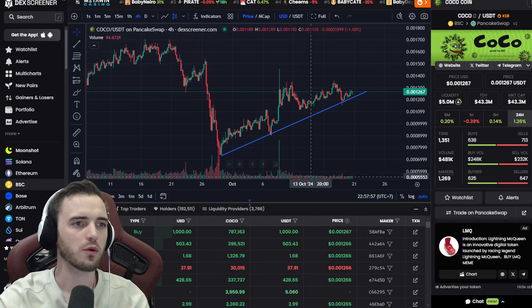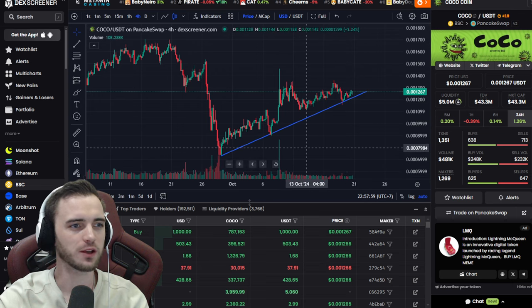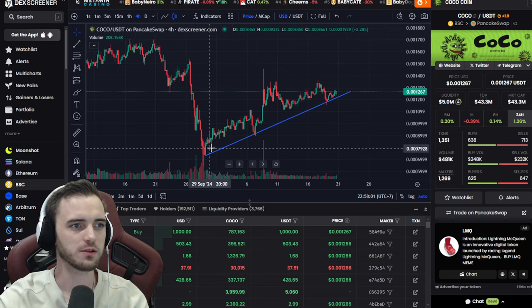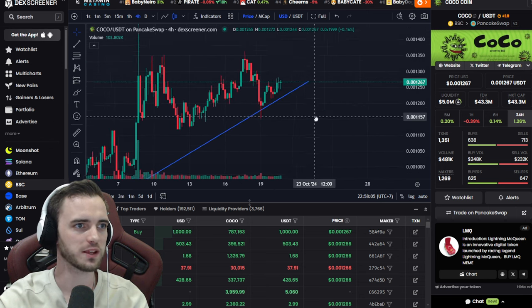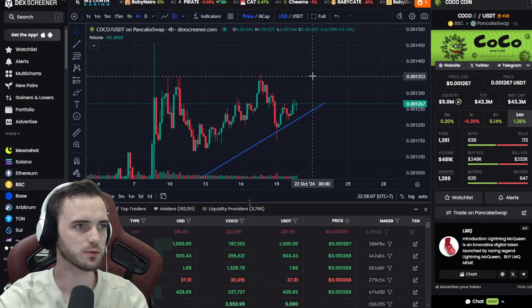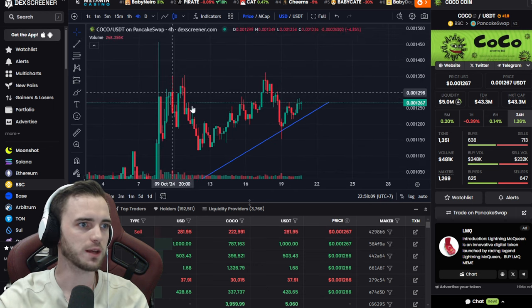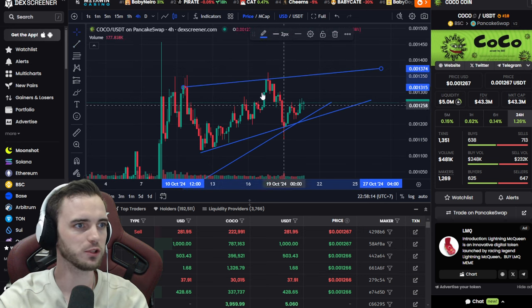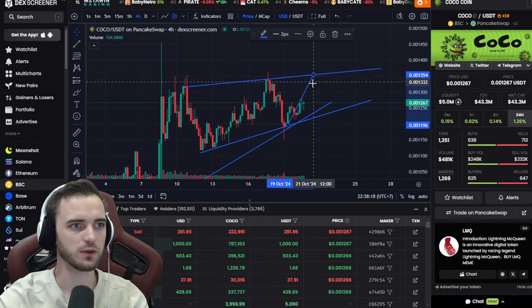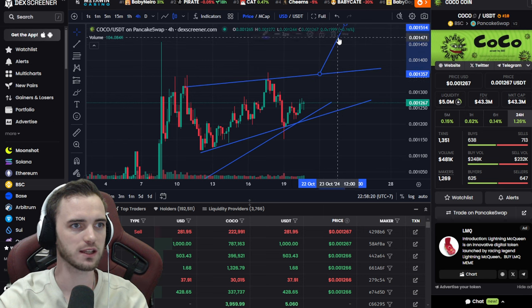Just a quick update on Coco Coin, pretty late so I'll make it quick. We are still holding the trend line pretty nicely and it does look like we're trying to make some wicks towards the upside on the four-hour chart as well. If we're going for a pattern here, there is a beautiful kind of wedge channel structure.